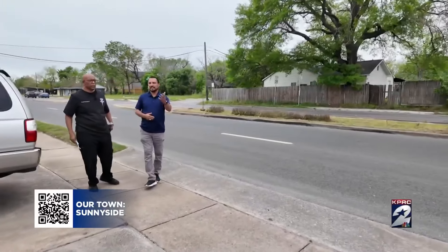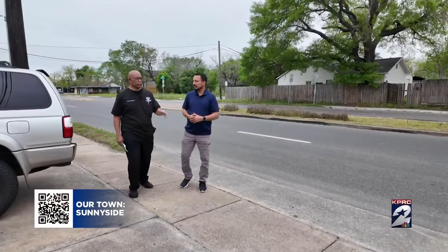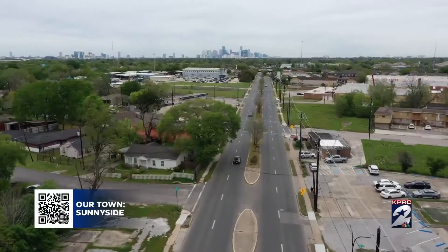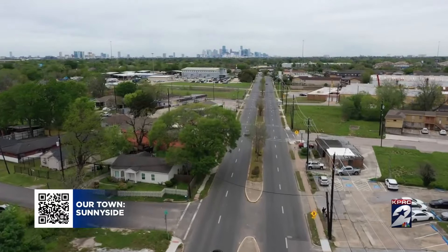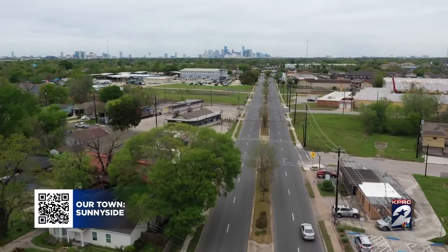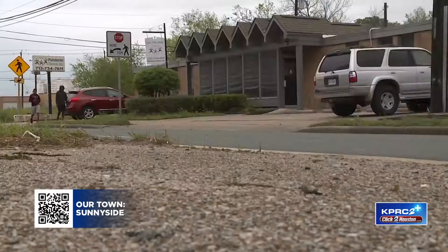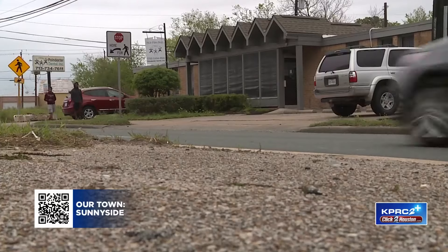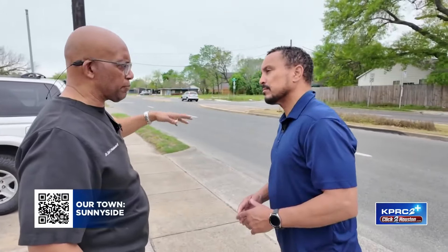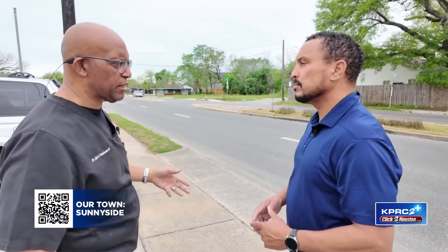Tell me about the history of the office being here. Well, when you look down there, 610 wasn't there. The only marker was Holmes Road. And Cullen Boulevard went all the way to downtown. But this was a dirt road when my father built this building. He had a septic tank in the back, and this was Chocolate Bayou. This area had its own municipality and was annexed into the city by 1956.